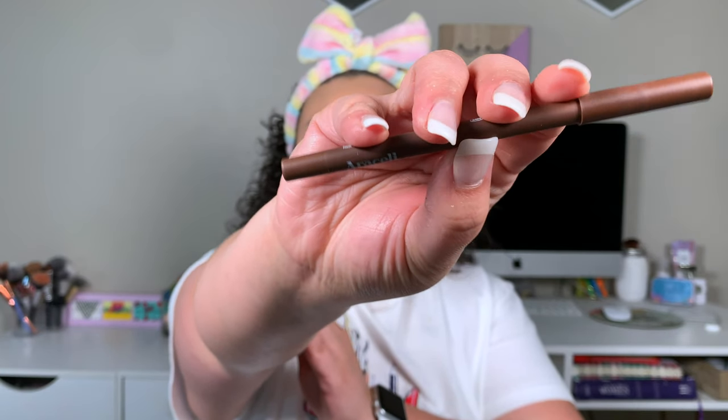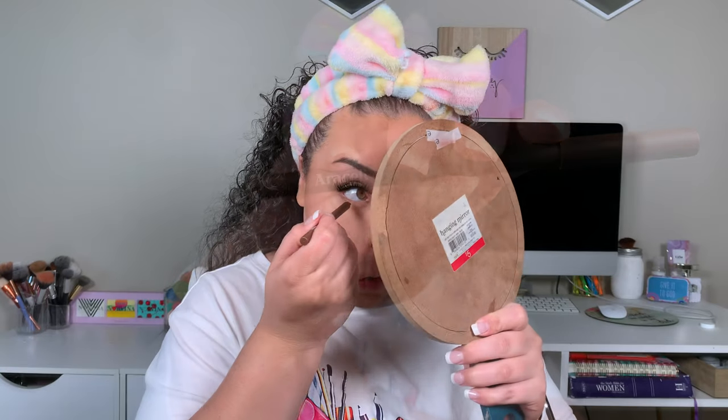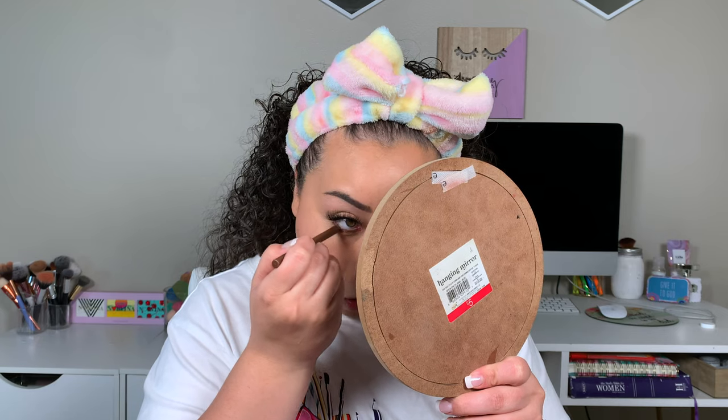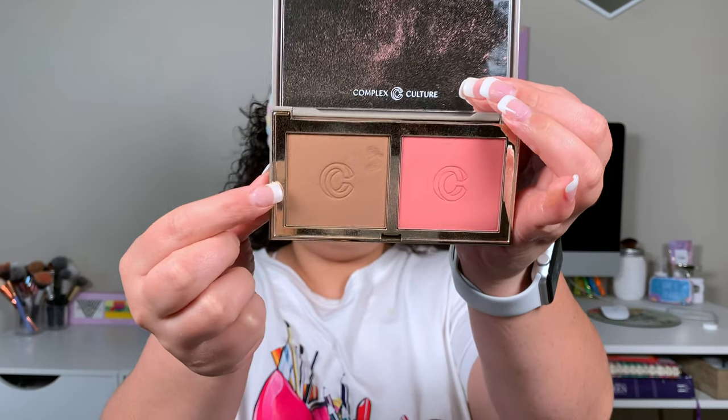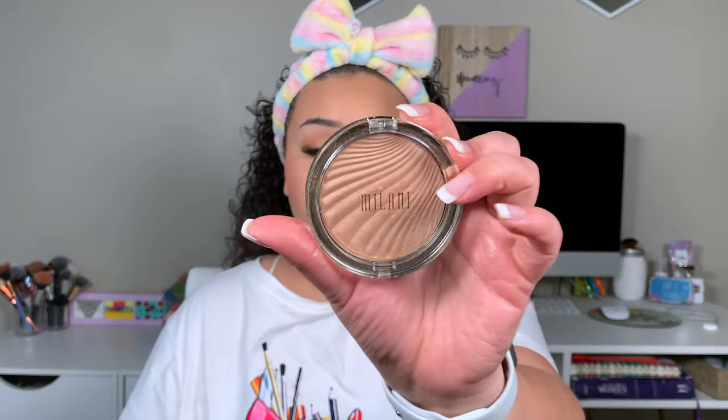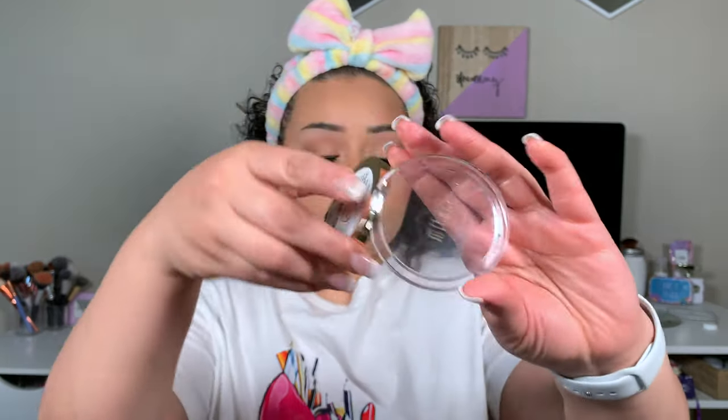Next, I'm going in with the Araceli Eyeliner in Chocolate. I've really been loving this on my simple days because it adds a little bit more dimension and glam, helps your eyes pop, but it's super simple and not as intense as black. Then I'm going in with this Complex Culture Blush and Bronzing Duo — bronzer for bronzing and blush for blush. And for highlight, we're going in with our Milani Highlighter. I absolutely love this highlighter because it's not too much but not too little — it's the perfect in-between and super good for a glowy spring makeup look.